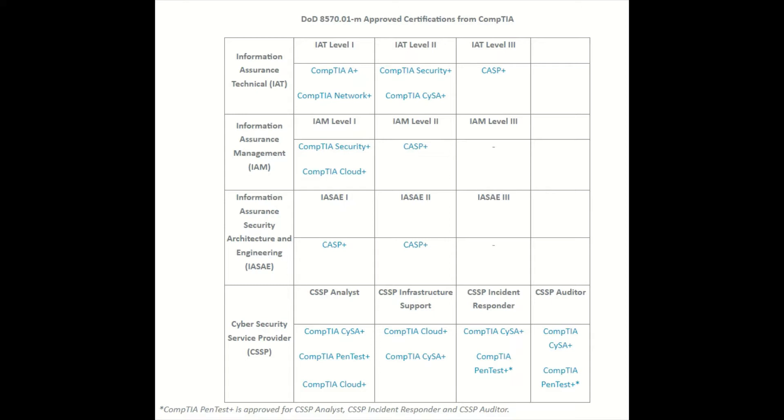For IAT, CASP+ is the highest level certification that you could get on the technical track. Then on the manager track, there are some other certifications that are listed.